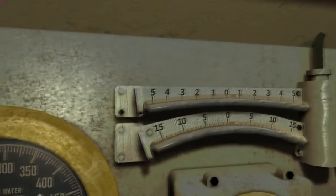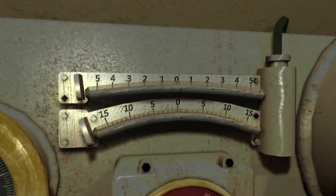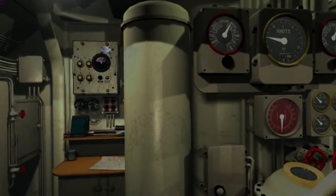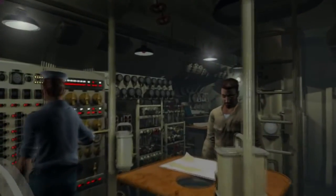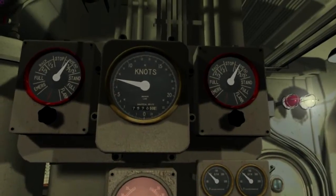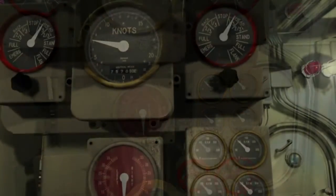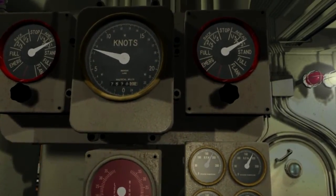Here we see the gauges in front of the planesman responsible for diving. We can see a couple of the bubbles here for when you're on the surface to determine the rock side to side, and then moving forward, the radio stack, and then turning over to the ventilation indicators for port and aft, and over looking forward to the helmsman, where he has the speed indicators for the two diesel engines and four gauges on the lower right, the RPMs.